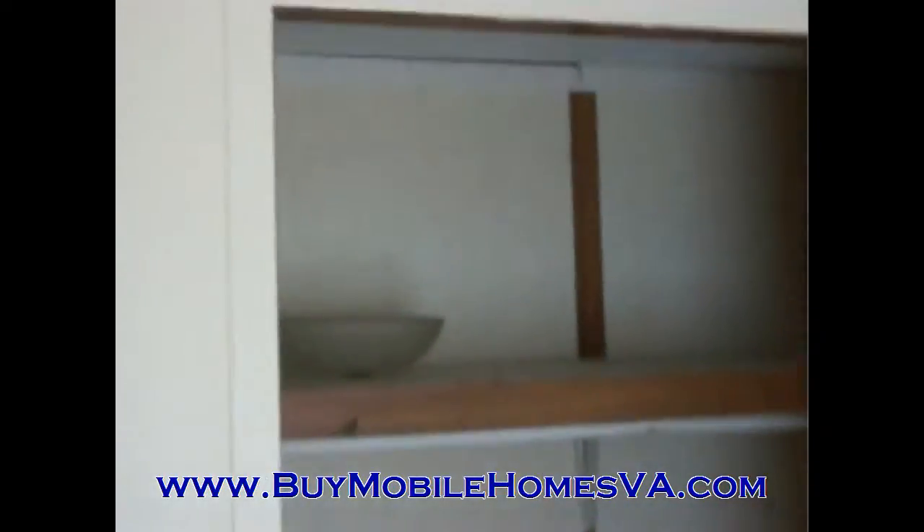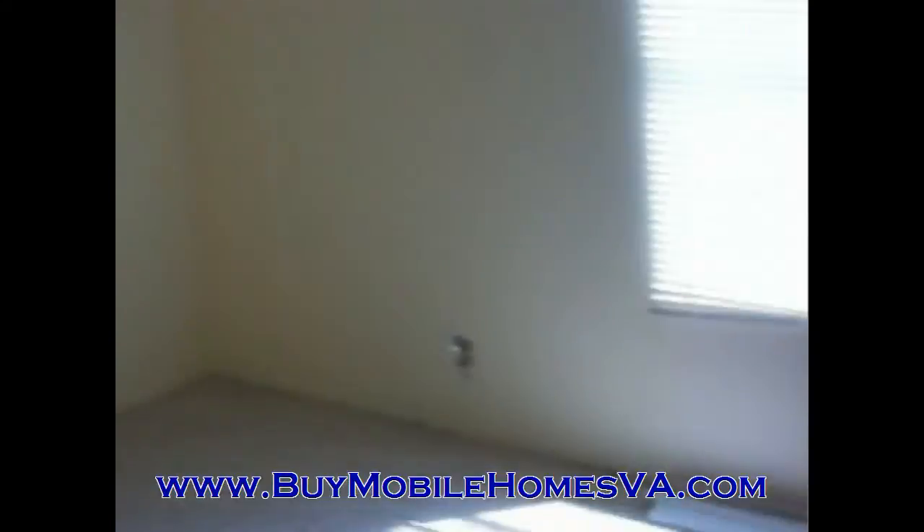You can get more information on the website. This home, like all of our others, is priced well below market value. We're trying to move this thing quickly because we know it needs some work. For the right person, this is going to be an awesome deal. Go ahead and check out the website, buymobilehomesva.com. And we'll take you through the last part of the home here. There's the third bedroom, and you pretty much have it.